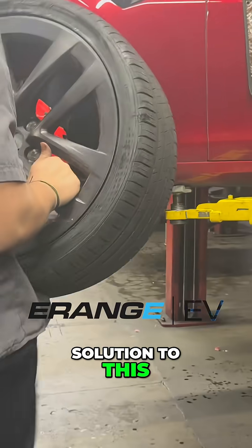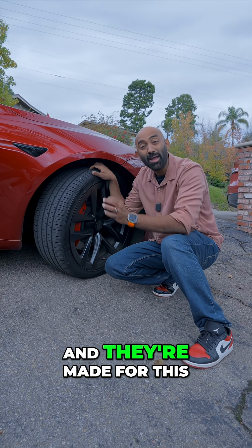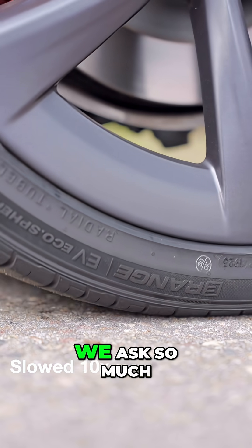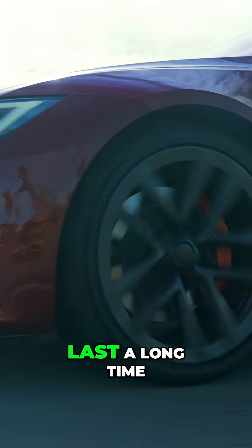But there is a solution to this: you get tires made for EVs. These are E-Range EV tires and they're made for this. They have reinforced sidewalls for the added weight of EVs and for the instant torque that they deliver. We ask so much from our tires.